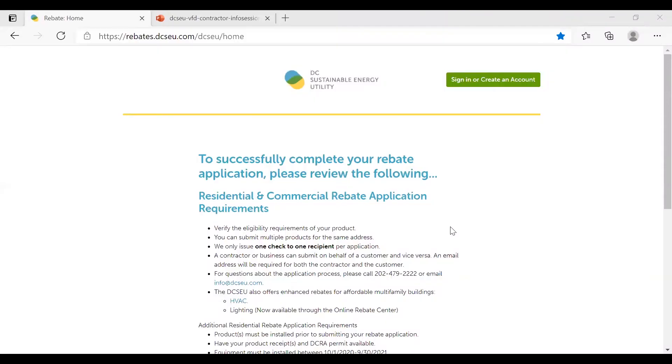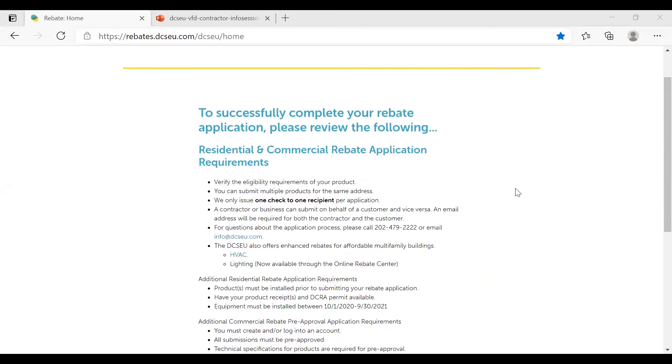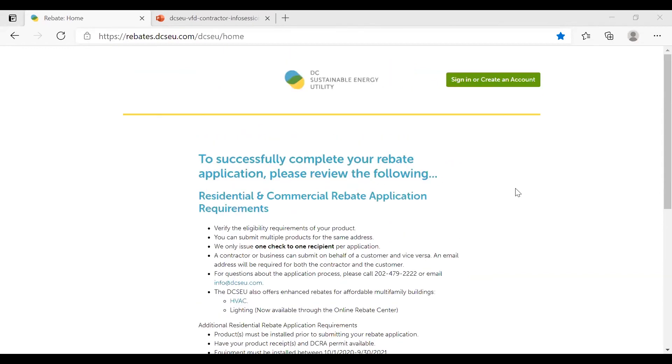I'm going to walk you through the application process for DCSU. Our application process has moved from an Excel spreadsheet to fully online — this goes for all our commercial and residential programs, including commercial business energy rebates, small businesses, and the low-income prescriptive program. The website is rebates.dcsu.com — that's where you go to put in an application. You can find this link on our website. You can sign in, create an account, or fill out an application as a guest. I would encourage you to create an account so you can come back and check the status of your rebates.